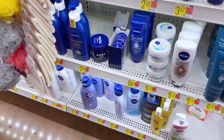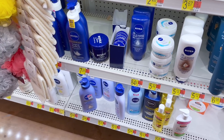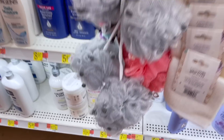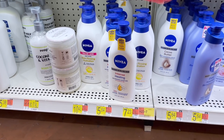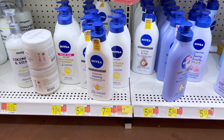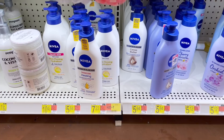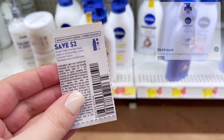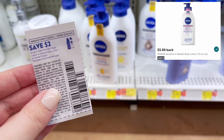The first deal I'm not going to be able to do because my store doesn't carry this yet. It's a newer product — you're looking for the Nivea Sensitive and Radiant Lotion. They should be priced at around $5.84. We have a $2 off one coupon still from the $1.30 save, so you'd pay $3.84 for it, then get back $3 on Ibotta making it just $0.84.